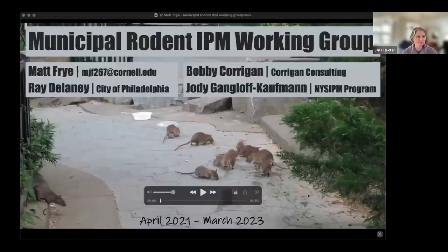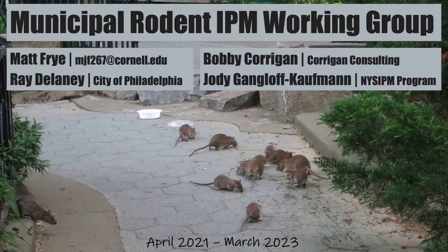Our last presentation is by Matt Fry, also with the New York State Integrated Pest Management Program at Cornell University, on the Municipal Rodent IPM Working Group. This working group was co-organized by Ray Delaney from the City of Philadelphia Department of Public Health, Dr. Bobby Corrigan of Corrigan Consulting, and Dr. Jody Gangloff-Kaufman from the New York State IPM Program. There is no question that rats are a common yet despised part of urban living — they carry pathogens, contaminate and consume food, cause structural damage, and necessitate management that can represent an economic burden.